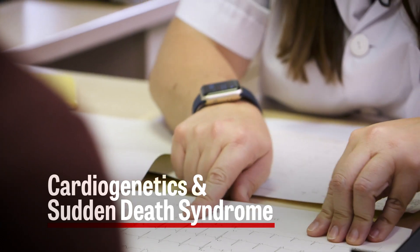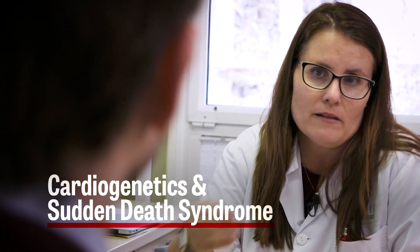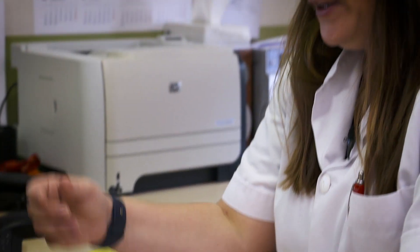The services we provide here in the cardiogenetic unit and the sudden death syndrome clinic is the assessment of individuals with a suspicion of this type of diseases. We evaluate the risk of having ventricular arrhythmia and sudden death, and then we provide management options. This includes simple preventive measures, the implantation of defibrillators to prevent sudden death in high-risk patients, and we also provide genetic counseling. We manage family screening to see whether there are more individuals at risk. By having a specific clinic that manages these types of diseases, you can really improve the lives of patients and also reduce the risk of death.